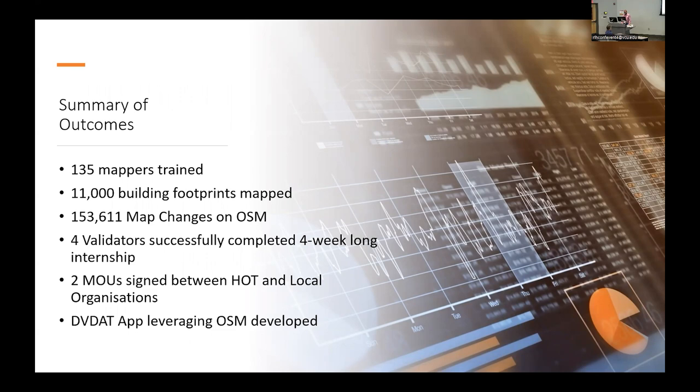What did we achieve? The numbers may sound small but it's a small country. We got 135 mappers trained, 11,000 building footprints mapped, and overall over 150,000 changes on OSM. We did a month-long internship with four validators who did an excellent job, and we got two MOUs in place with local organizations — the Red Cross and YIAC — to provide some level of sustainability and continuity with HOT after the project.